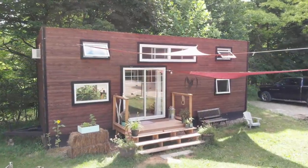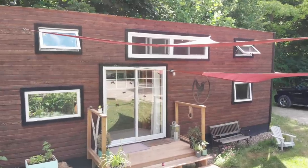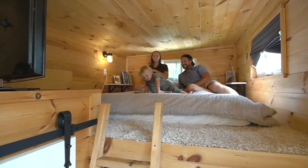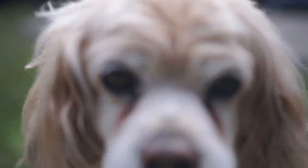The house is 30 feet by 8 feet, so it's a standard width, which means we can tow it on the road. With the loft, the bedroom is 240 square feet. We live here — myself, my wife Bianca, our two-year-old Bodhi, and our 13-year-old Cocker Spaniel Sadie.